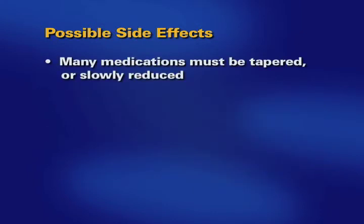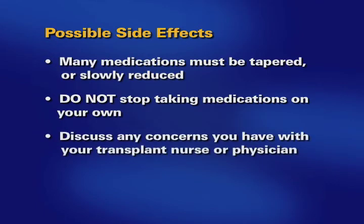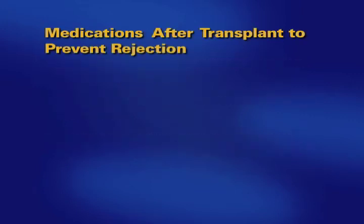Many of the medications must be tapered or slowly reduced. Do not independently withdraw from taking any medication. Discuss any concerns you have with your transplant nurse or physician.